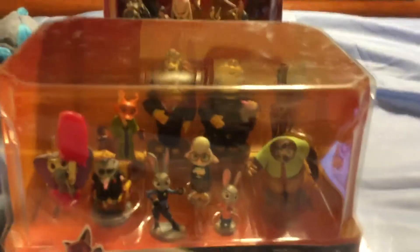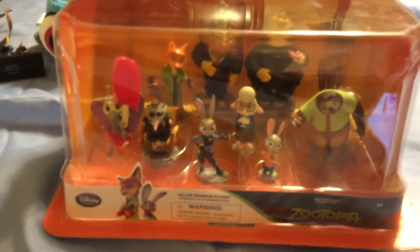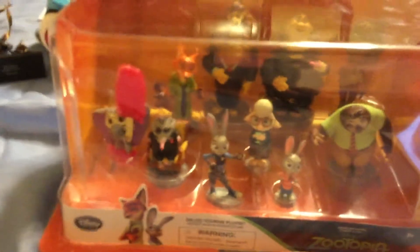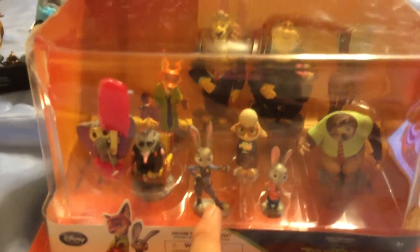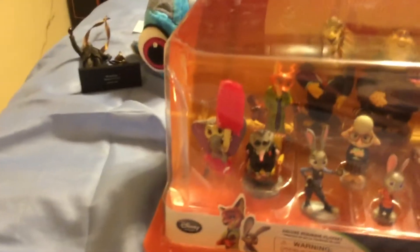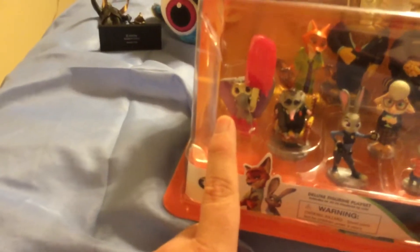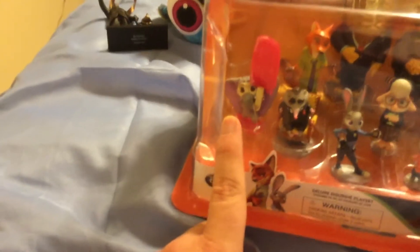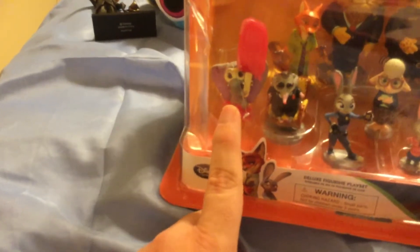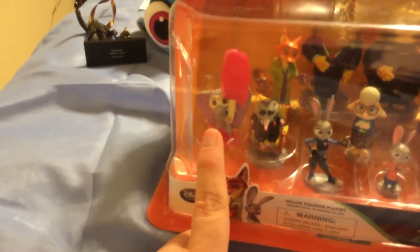Now we're going to move on to the figure sets. This one is starting to become my favorite — from that popular film called Zootopia, if you've ever heard of that. I'm about to give out everybody's name in this box, so spoiler alert — if you haven't seen the movie yet, please stop watching right now. I'm sure some of you recognize the main characters: the rabbit named Judy Hopps and the fox named Nick Wilde. That one that looks like an elephant is really not an elephant — we call him Finnick. He's some kind of other species in the movie wearing that elephant costume, and kind of cute with that giant popsicle.